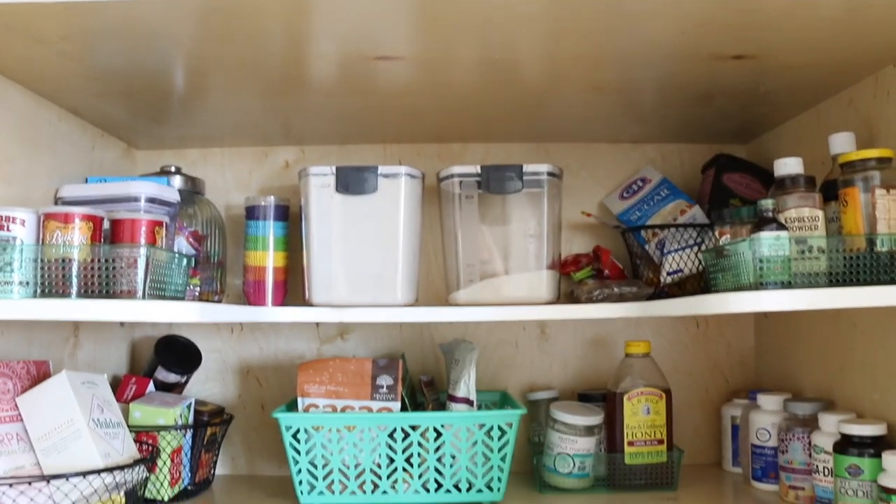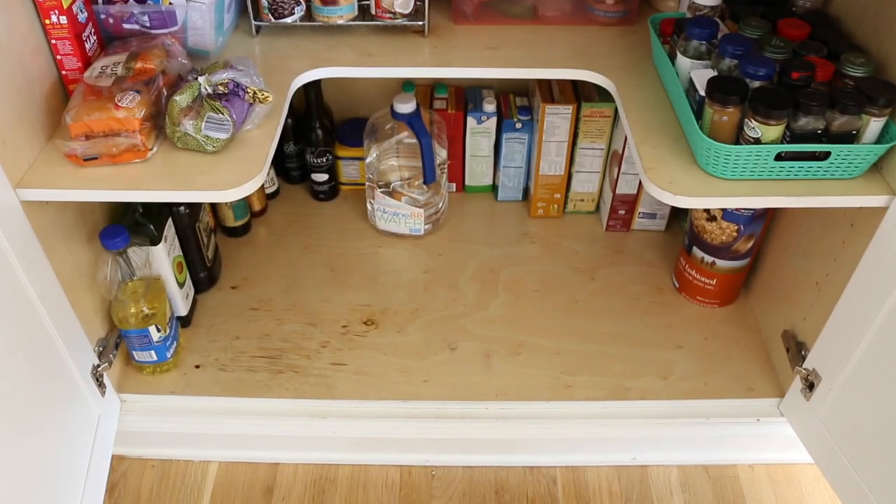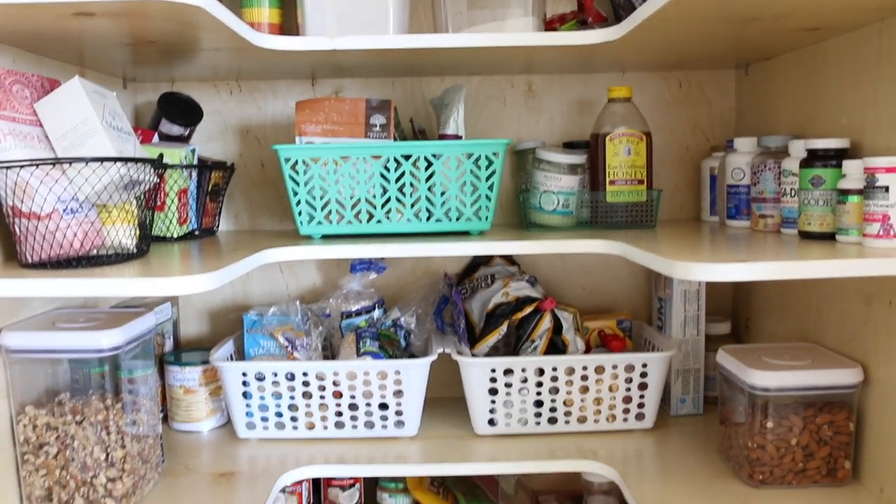Holy cow, I am done! Let me show you guys the final outcome of the pantry makeover. It looks so much better. Here is the overview — I'm going to show you each section. Doesn't it look ten times better? Oh my goodness.